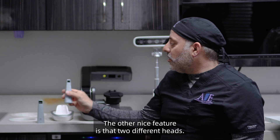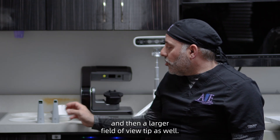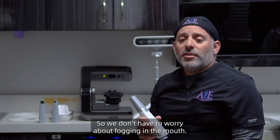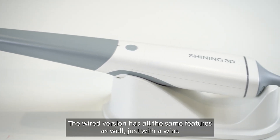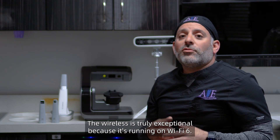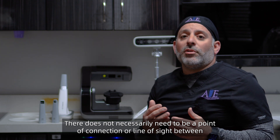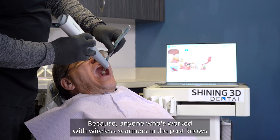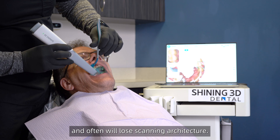There are two different heads: a pediatric-size head for hard-to-reach areas or for children, and a larger field-of-view tip as well. The heating element is extremely quick, so we don't have to worry about fogging in the mouth. The wired version has all the same features, just with a wire. The wireless is truly exceptional because it runs on Wi-Fi 6 — there is really no interruption with Wi-Fi or data, and it does not need a line of sight between the scanner and the base station.